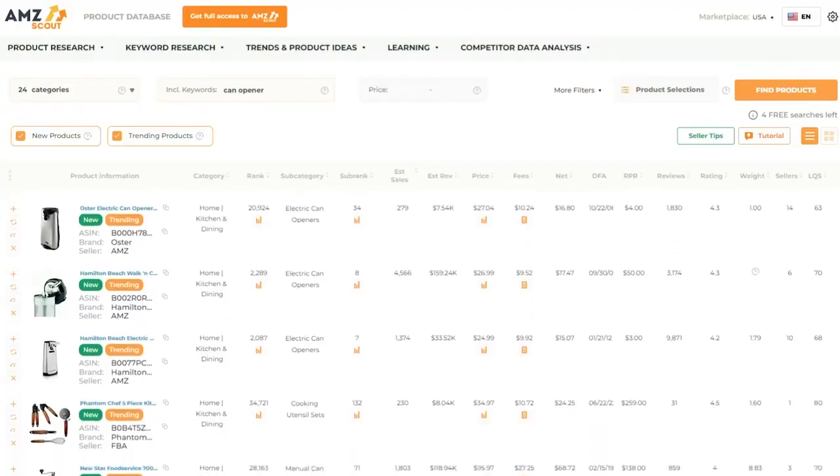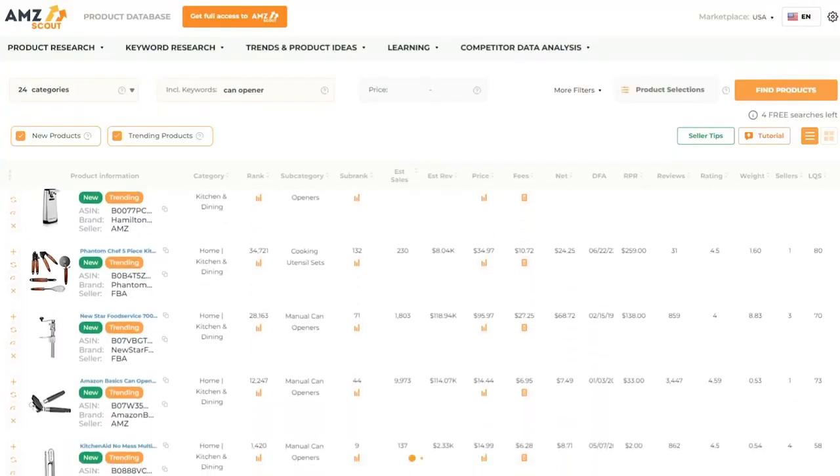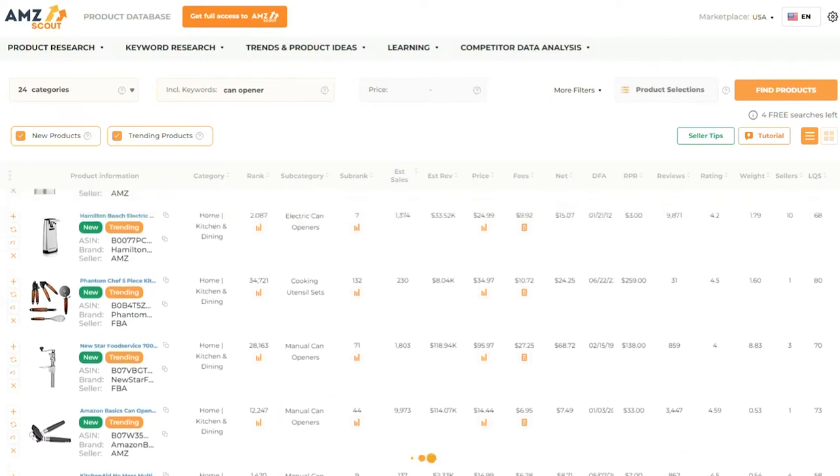The first pro for AMZ Scout is that they have pretty accurate data. With AMZ Scout tools, you can actually see how much a product is selling for each month and the actual sales that a competitor is probably making from that product. This is really useful if you're looking to have a similar product to somebody else — you want to see how much they're making per month and see how you can capitalize on that, make it even better, and have even more sales.